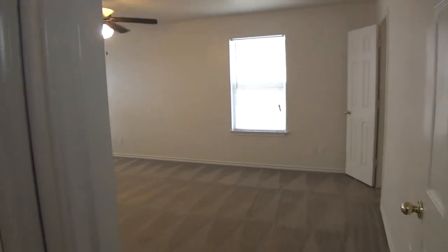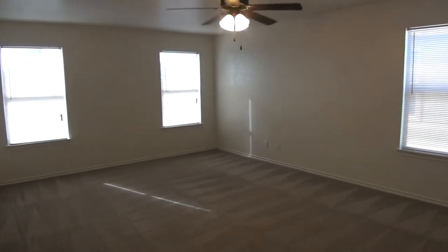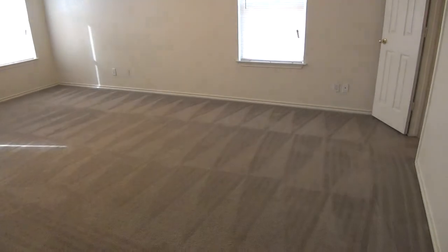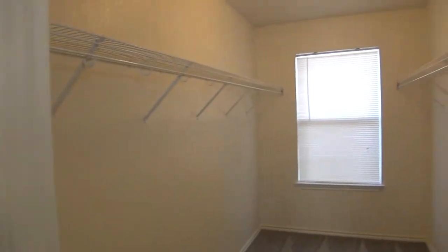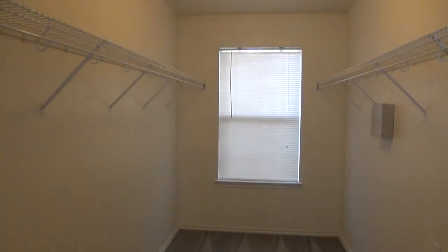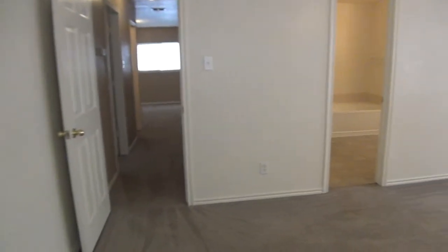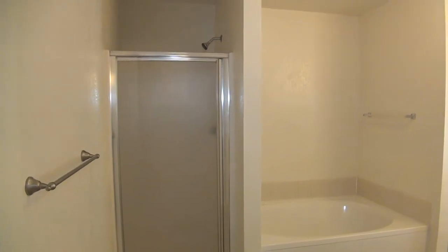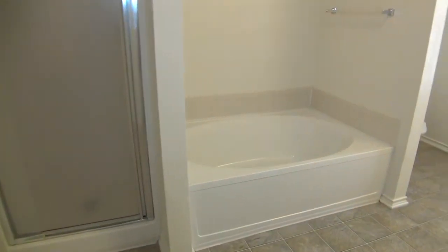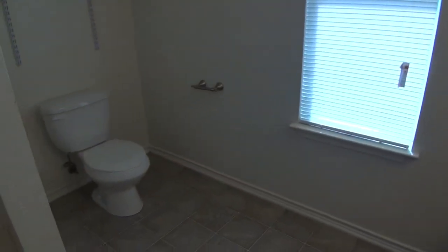And then finally we have the master bedroom. It's very large — about twenty feet by fourteen feet — so you should have no problem fitting a king-size bed, dressers, nightstands, maybe a desk or treadmill. Lots of room to set this up. We have a very large walk-in closet, about eleven feet deep by six feet across. And then a good-sized master bathroom with a stand-up shower stall, a separate deep garden tub, a sink, and a commode.